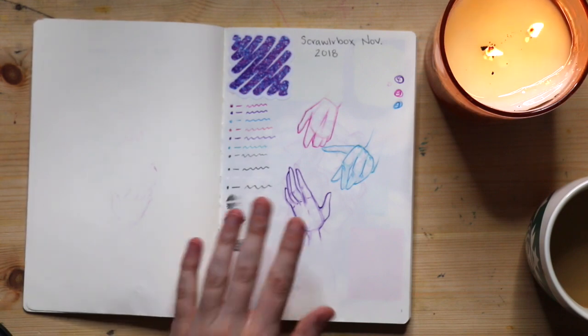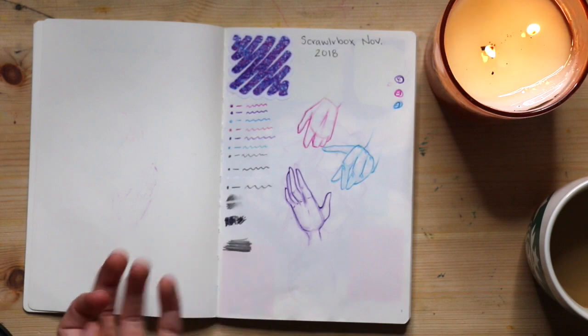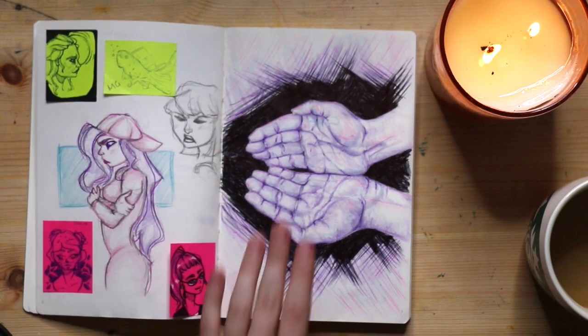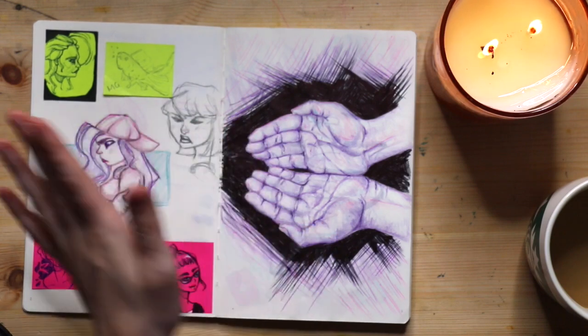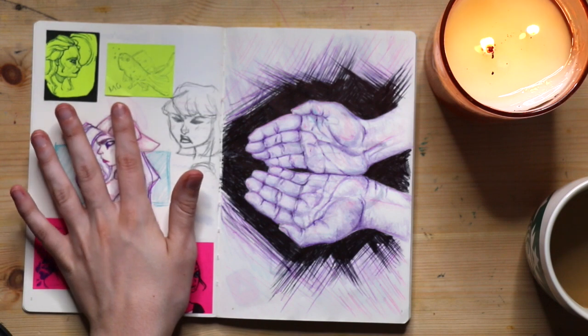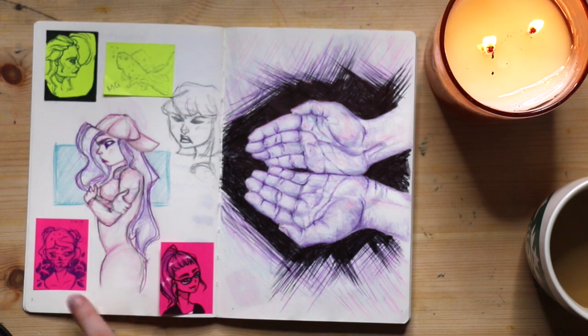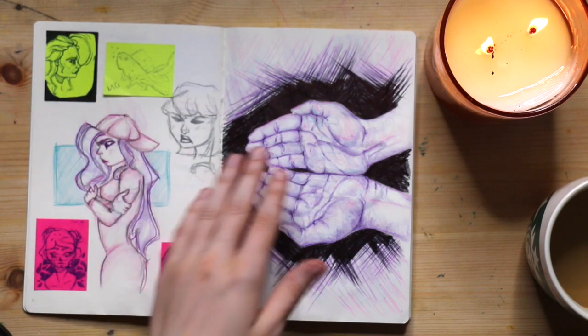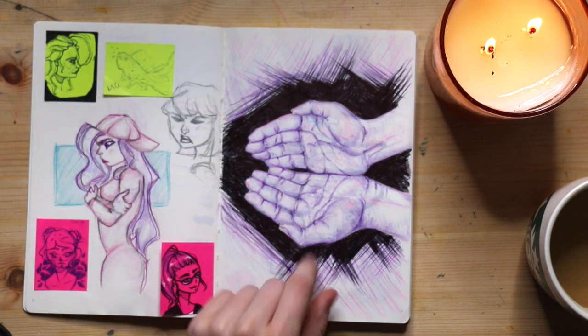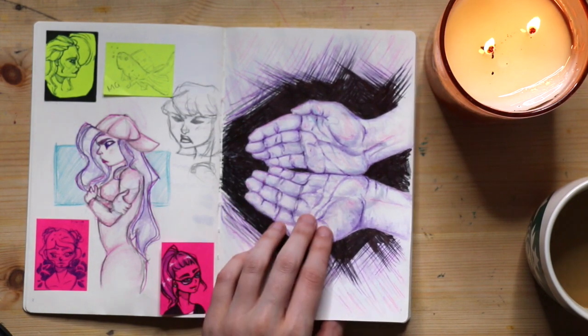The first page was a Scrawlrbox page — you'll see a few of these throughout where I just swatch the supplies and maybe do a little sketch. Then this is the first actual page. At work sometimes I need a break from staring at a computer screen, so I'll do some doodles on post-it notes and then put them in my sketchbook. This one you'll have seen if you watched my Scrawlrbox videos.